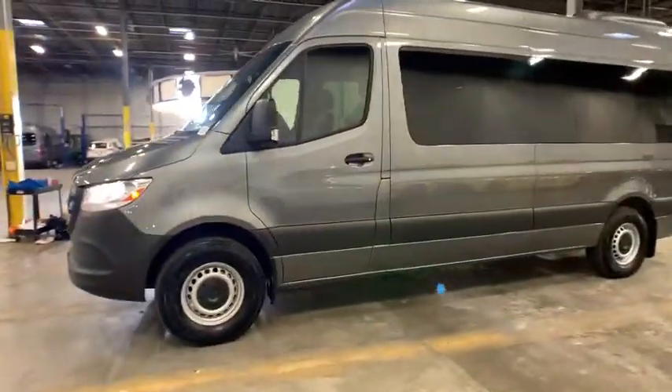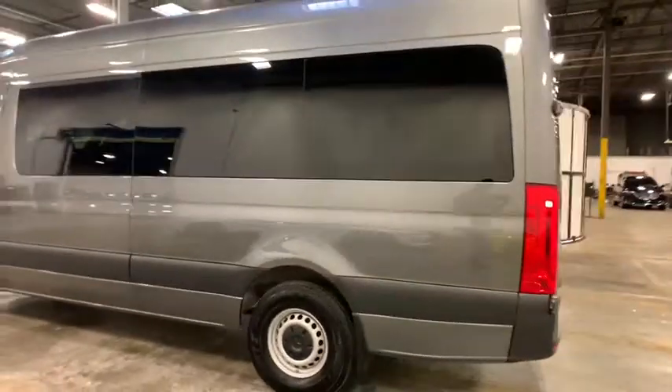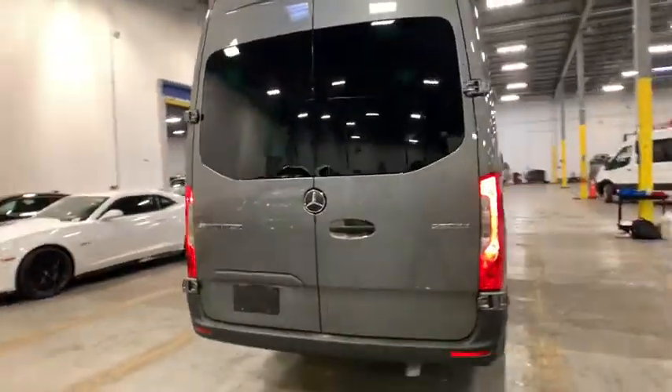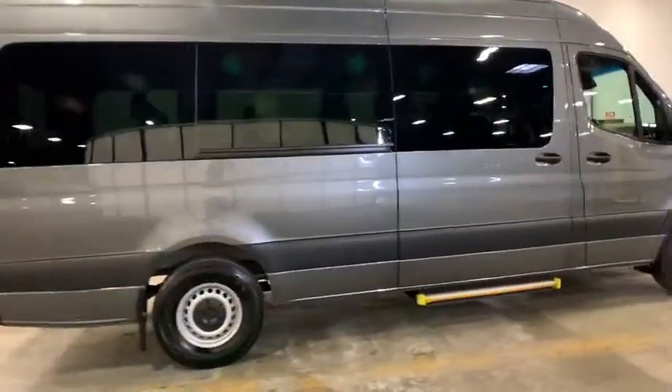Make a great choice today with the 2019 Mercedes Sprinter. For those with a job to do, look no further — the Mercedes Sprinter is for you. This vehicle has less than 2,000 miles. Here are some of this vehicle's great options.